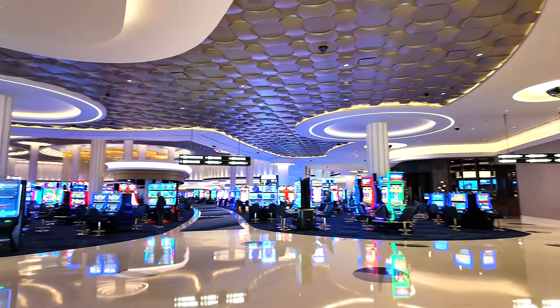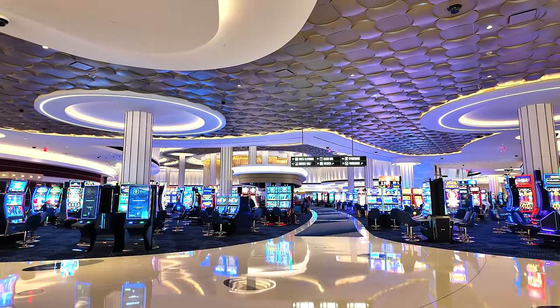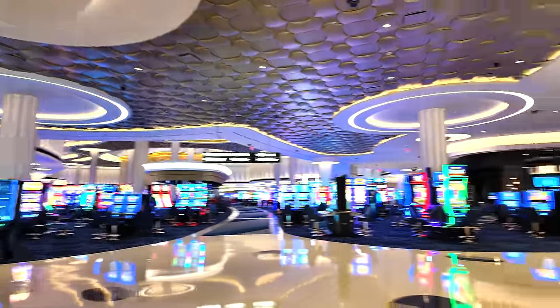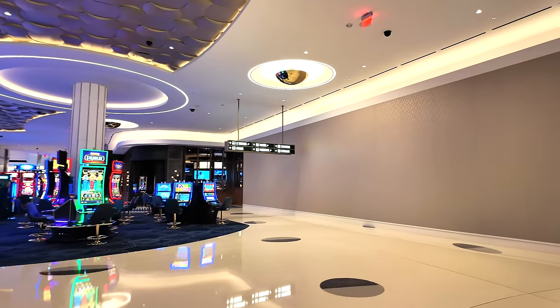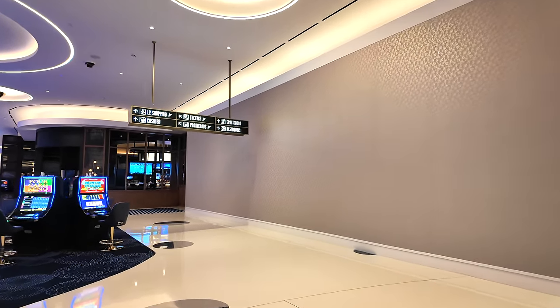This walkway takes you right through the center of the casino, but we're going to stick to the right side and go all the way around before we go through the middle. Somewhere out there in that sea of slot machines, Ashton is busy losing money right now — the slots have been tight here on opening weekend.